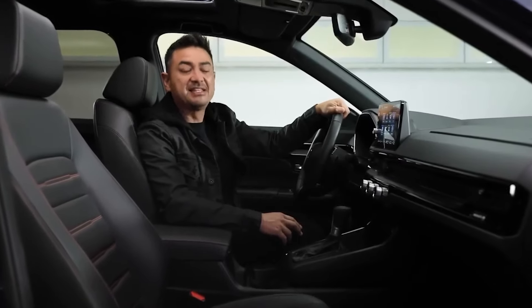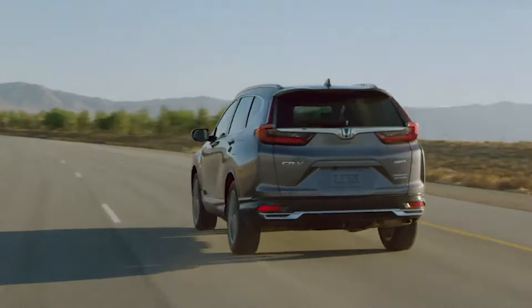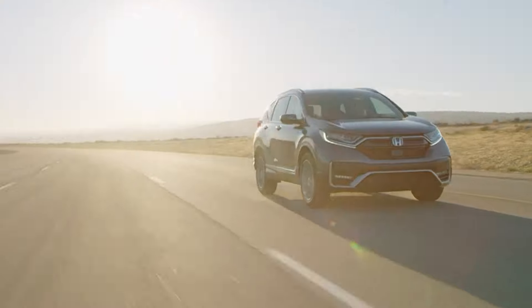Inside, you'll find a haven of ease and luxury, replete with a 7-inch touchscreen and plenty of space for your soccer balls and grocery bags.